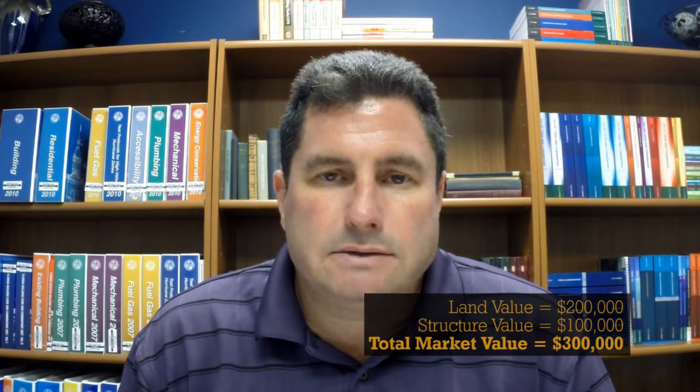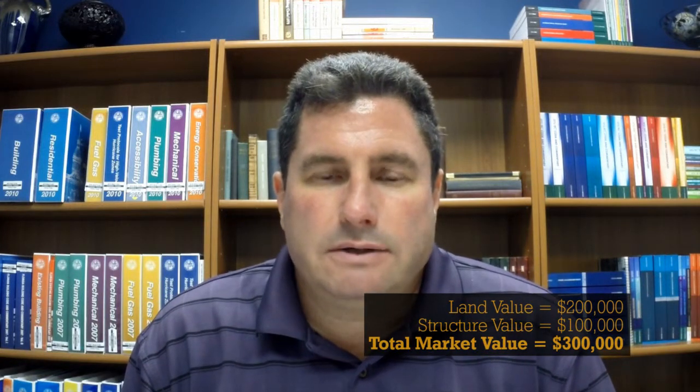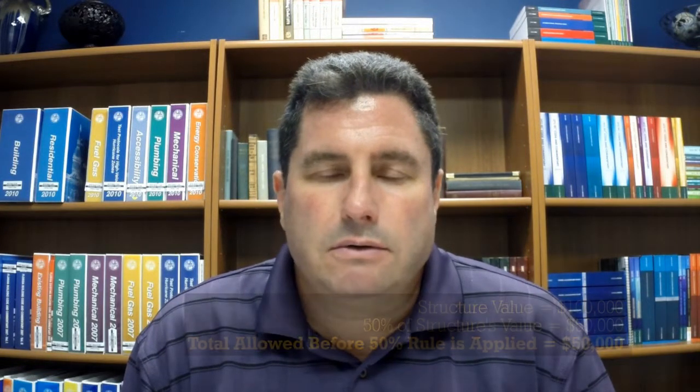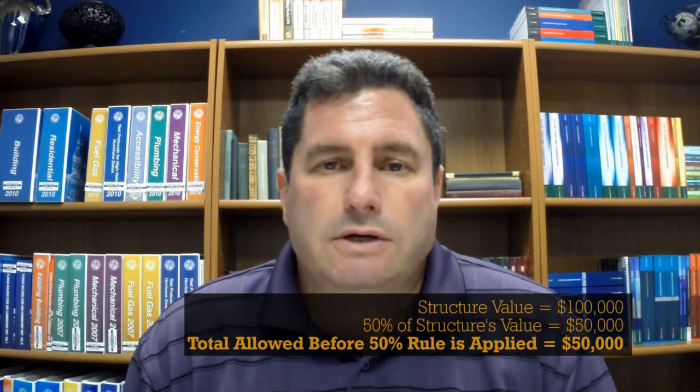What does this mean in English? If we look at a structure that's on the market for $300,000 and break down that value a little bit — let's say the land is worth $200,000 and the structure itself is worth $100,000 — under the FEMA 50% rule, we would be allowed for repairs or remodeling up to $50,000, or 50% of the market value of the structure.